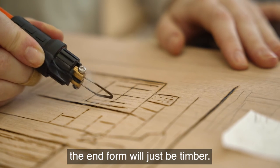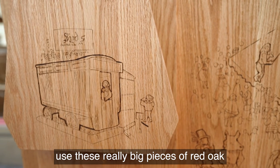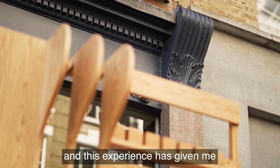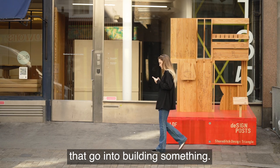The end form will just be timber. It's really amazing to use these really big pieces of red oak, and this experience has given me a real respect for timber and the processes and techniques that go into building something.